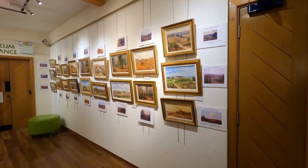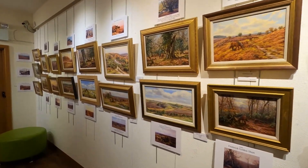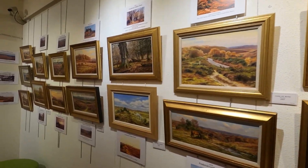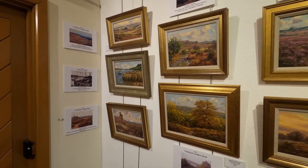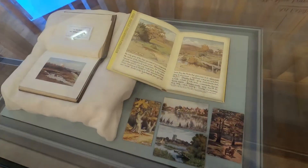I think this exhibition will particularly interest people who know the forest well and appreciate the beauty of its unique landscape. Most of the early scenes that we've tried to replicate are at least 100 years old, and they include 11 artists of the past.